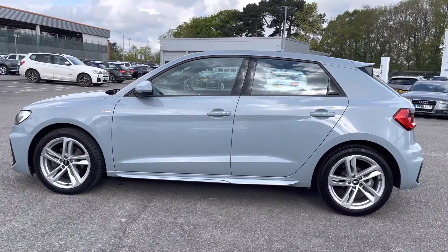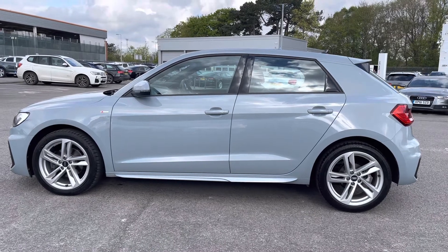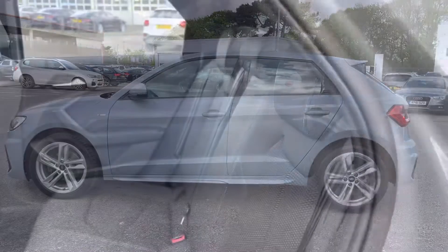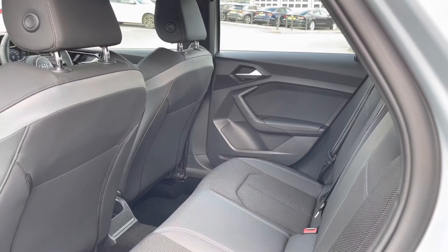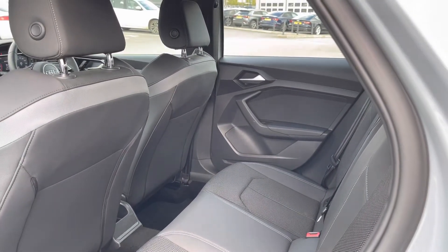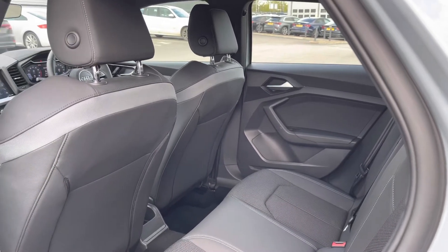This is a five-door, five-seater Audi, meaning there is space for three passengers in the back. All three seats come with headrests, there is plenty of legroom for passengers, and two of the seats also come with ISOFIX fittings, which make putting in and taking out car seats incredibly easy.